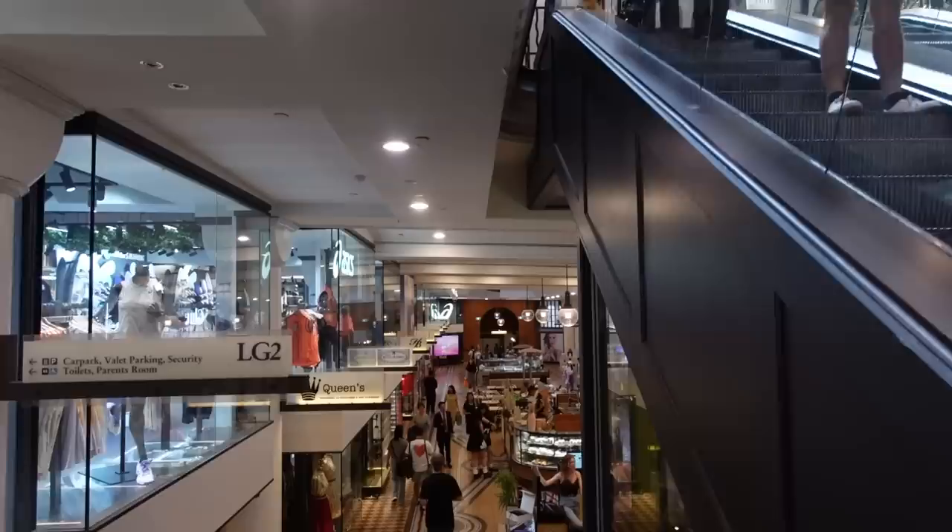I forgot to mention there's a Sushi Hub right next to Bread Top, so if you're feeling like sushi in the morning, the rolls are anywhere between $3.50 to $4.80. Now we're going to get coffee.